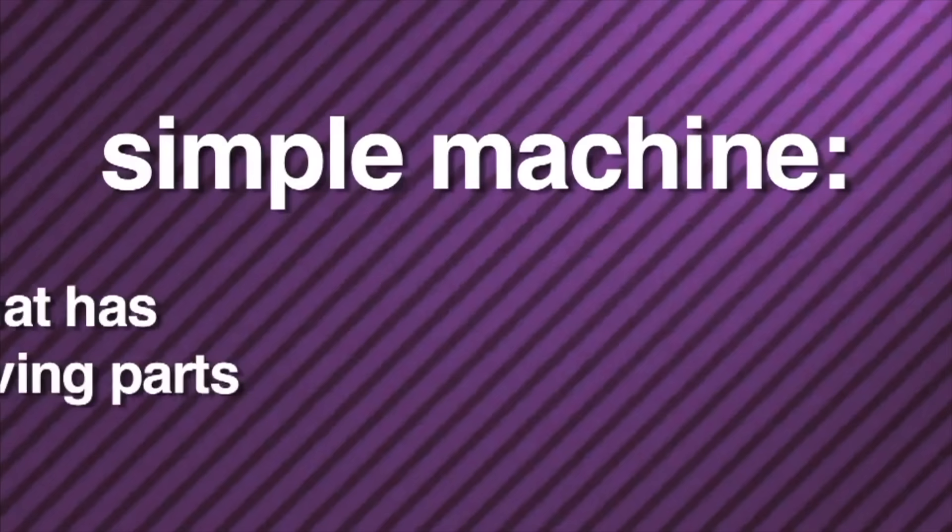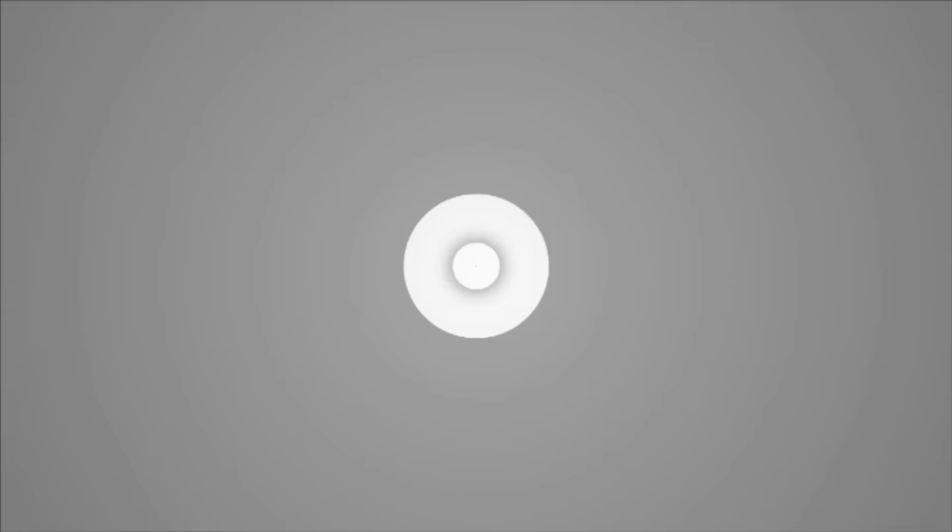We use machines to make work easier. In this program, we're going to concentrate on special kinds of machines called simple machines. A simple machine has a few or no moving parts, and there are six kinds: inclined plane, wedge, screw, lever, pulley, and wheel and axle.